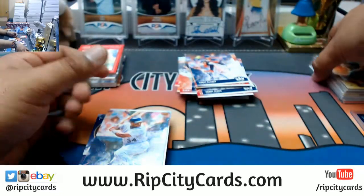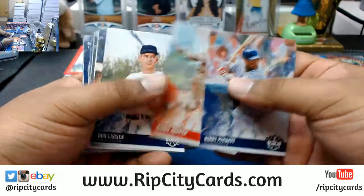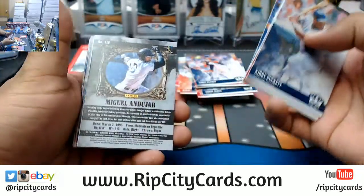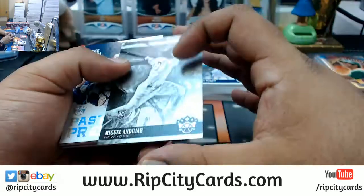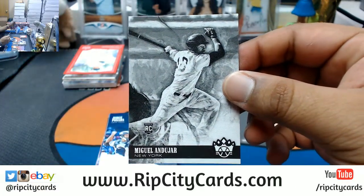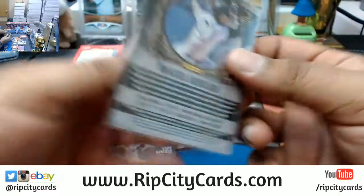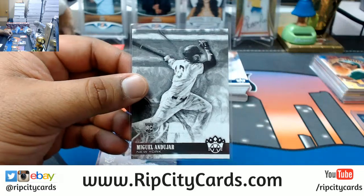What up Ziggy! I got you dude. Well Ziggy, you're gonna have to wait a little bit because after this I'm gonna break two boxes of Diamond Kings, and after that I will hook you up with your boxes Ziggy. Miguel Andujar, black and white - I think that goes to the Yankees, short print right there, very nice.